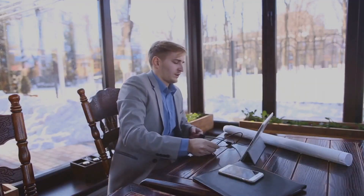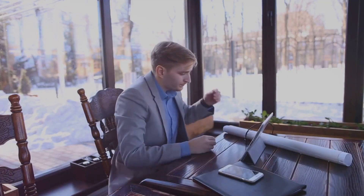iApply isn't just a tool — it's your gateway to innovative job applications. From job-specific application kits to AI mock interviews and resume building, iApply has everything you need to stand out in the job market.